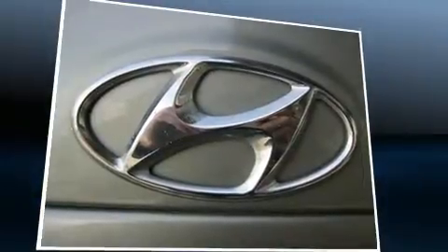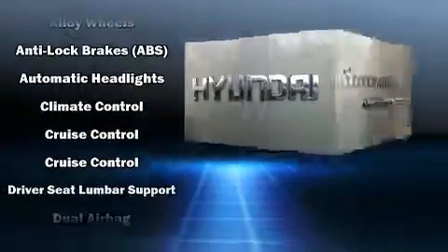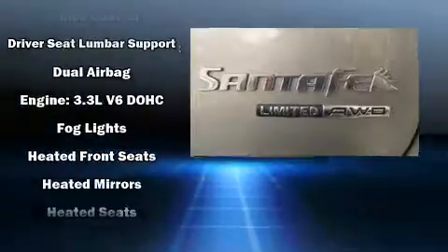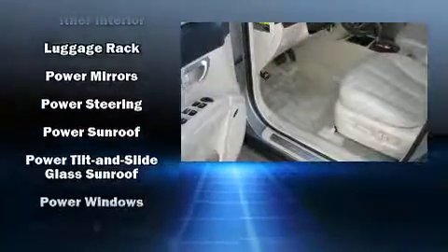It's equipped with tons of terrific amenities but it won't break your budget, like all-wheel drive, a rear window wiper, a leather steering wheel, fully automated headlights, heated door mirrors, a roof rack, and air conditioning.